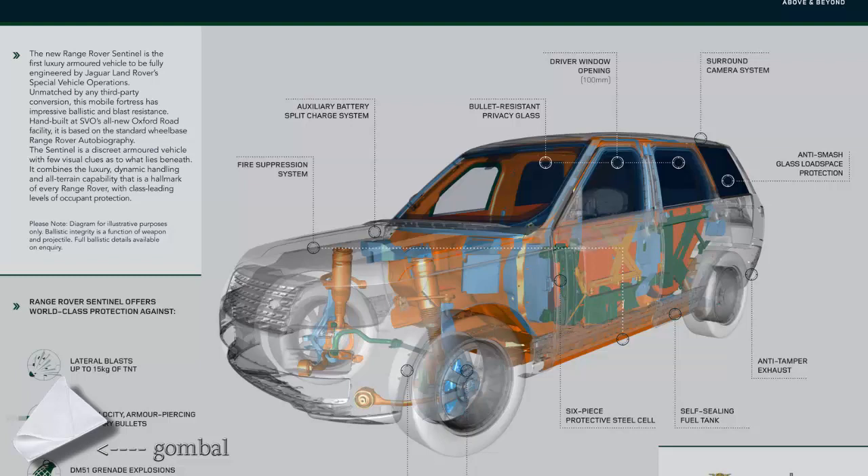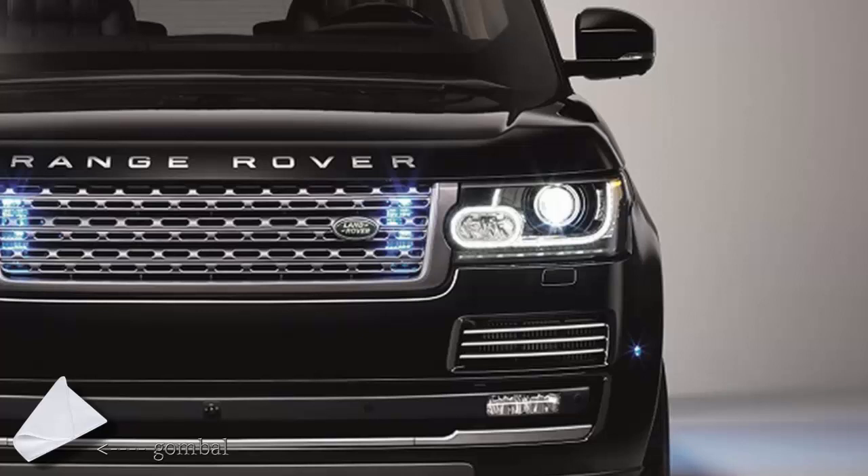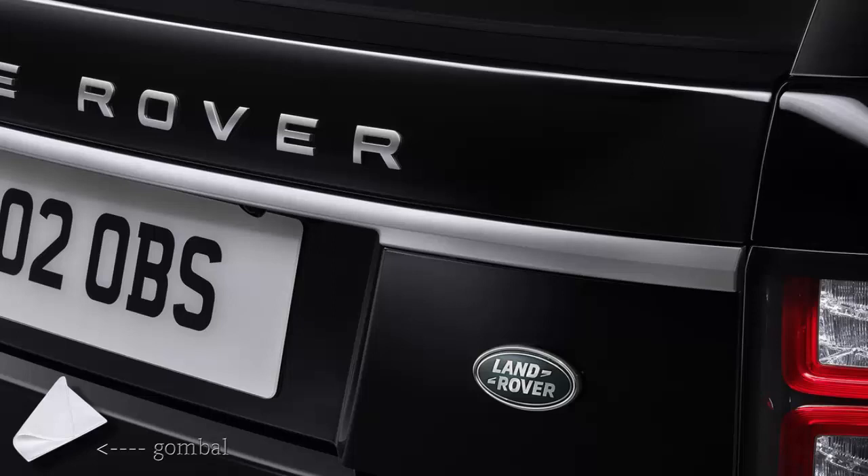The standard glass has been replaced by multi-laminated armor privacy glass of optical quality. Other special features include an anti-tamper exhaust, a self-sealing fuel tank, an auxiliary backup battery, a split charging system, and run-flat inserts in the tires which allow the vehicle to be driven even if the tires are deflated. There is also a 100mm opening in the driver's window for document delivery.